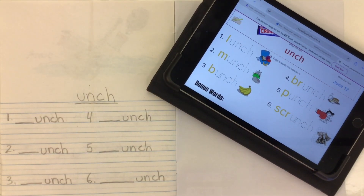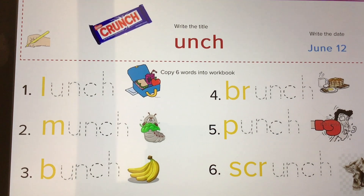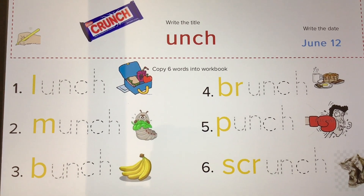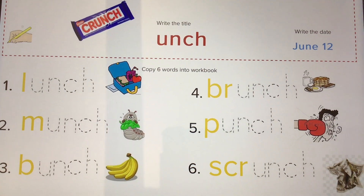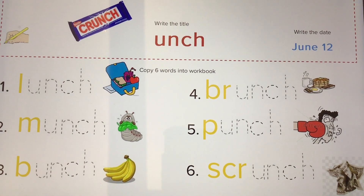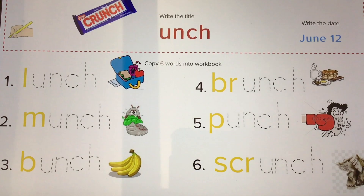Let's take a look at some words that end in the unch word family. We have words like lunch, or to eat is to munch, or a bunch of bananas, or brunch which is between breakfast and lunchtime, or a punch, or to squish something up is to scrunch it up, or crunch. Those are all unch word family endings.